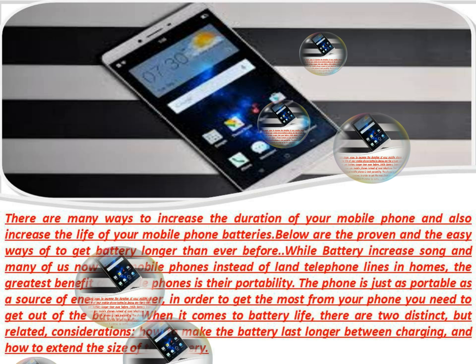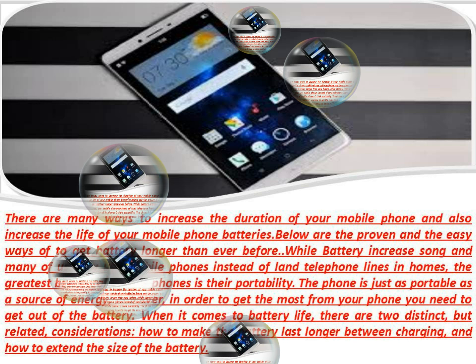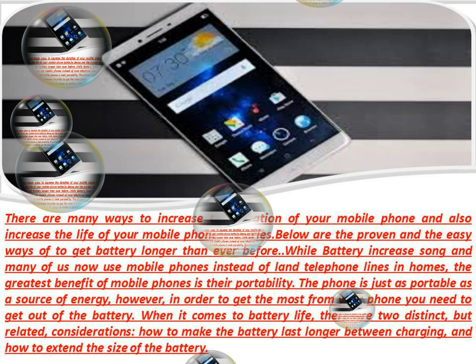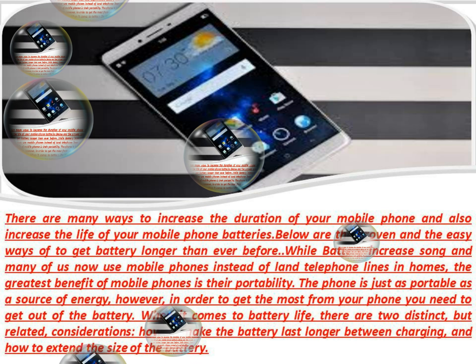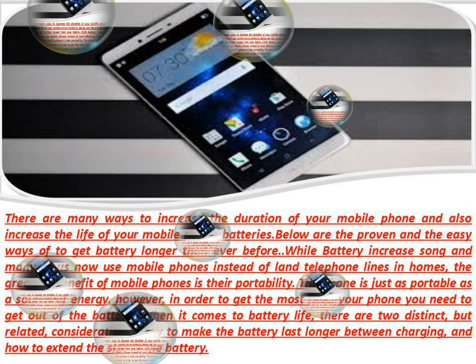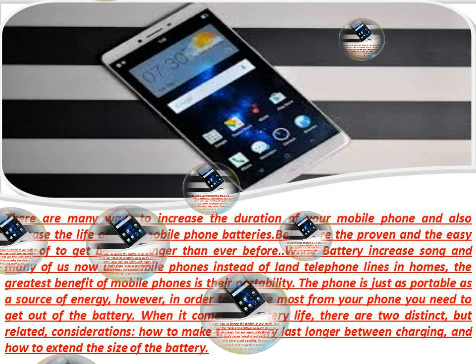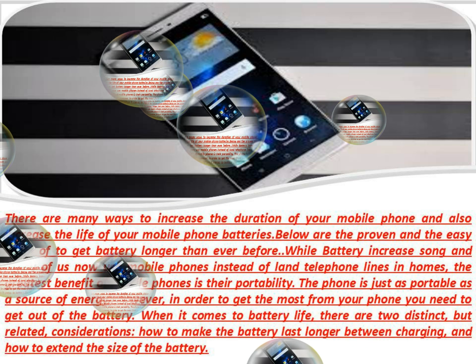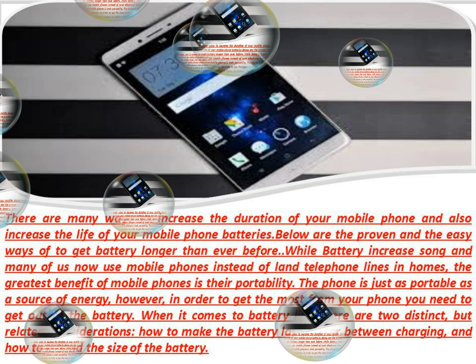6. Keep your calls short. This is obvious, but how many times have you heard someone on their mobile phone say 'I think the battery is dying,' and then continue the conversation for several minutes? Sometimes 'the battery is dying' is just an excuse to get off the phone, but if you really need to preserve battery life, limit your talk time.